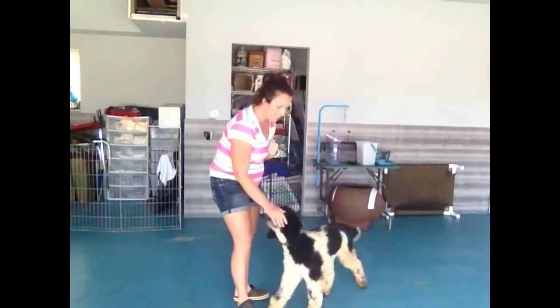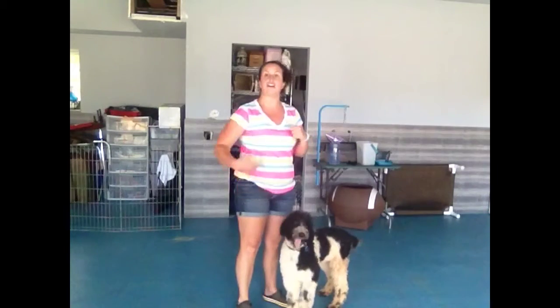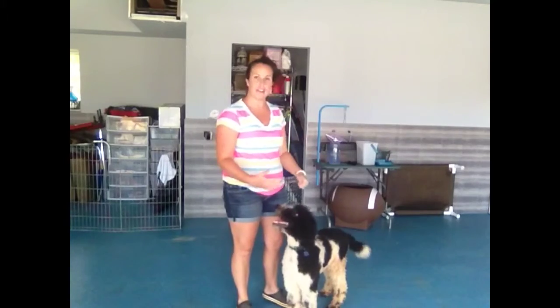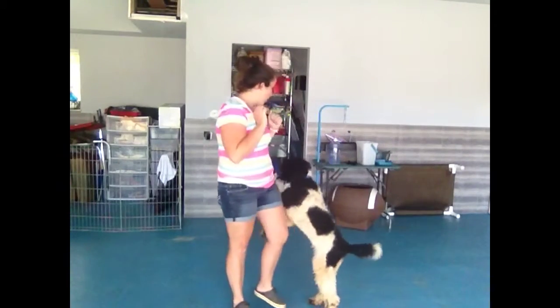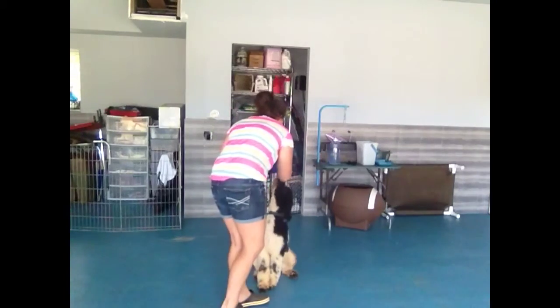Good job, Duncan! After he gets down, after he sits, or is not jumping any longer, that's when I give him his reward — his affection. Good boy. Much better.